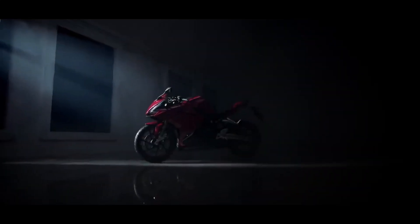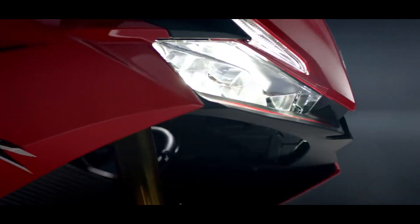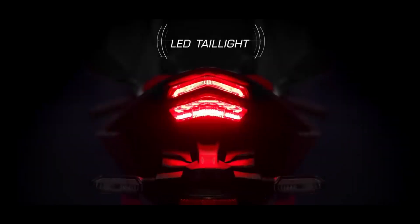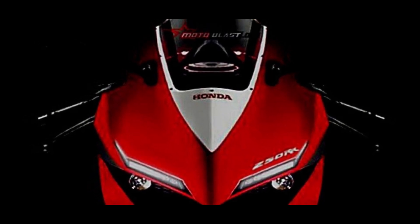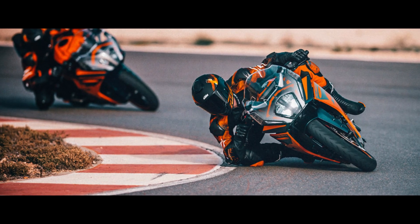Overall, the bike is perfect for any rider. There are some rumors that the upcoming CBR250RR will get some new special features compared to the Indonesian variant. When it launches in India, the new Honda CBR250RR will go up against the KTM RC200 and also the bigger RC390.